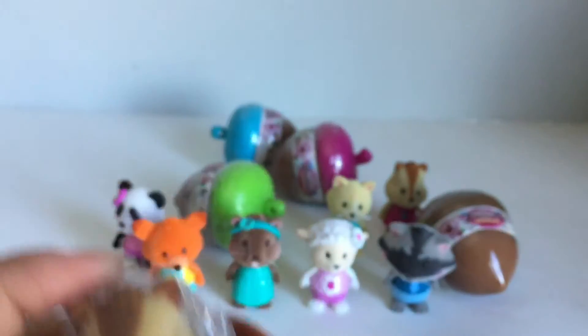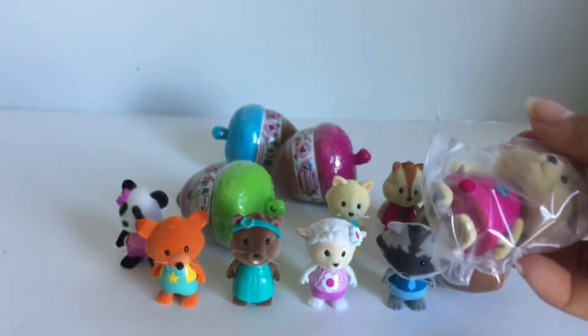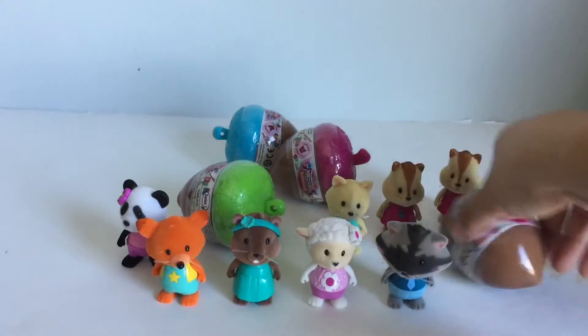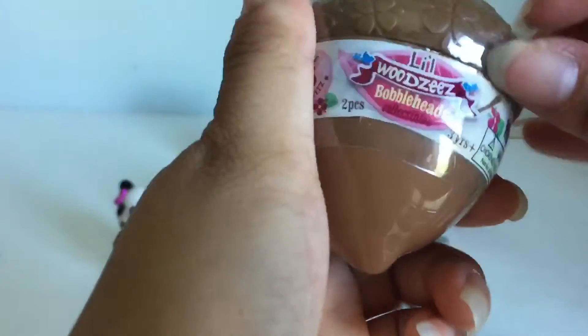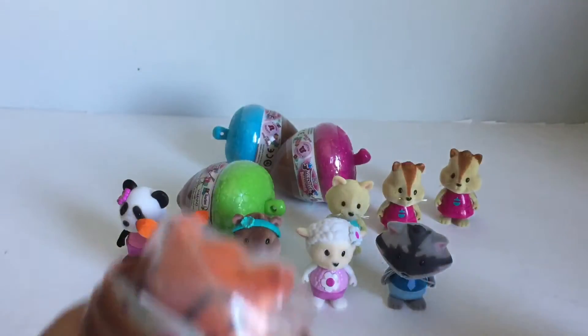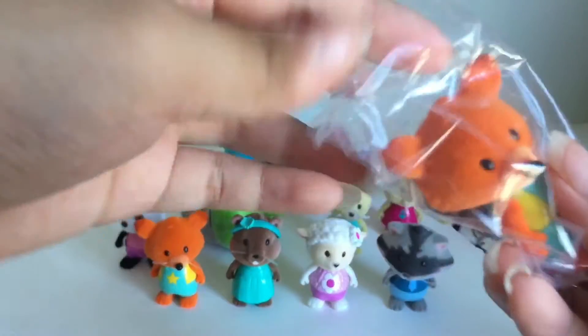Oh, we just got our first duplicate and this is of Chippy Chipmunk. Here's another duplicate of Frisky the Fox.